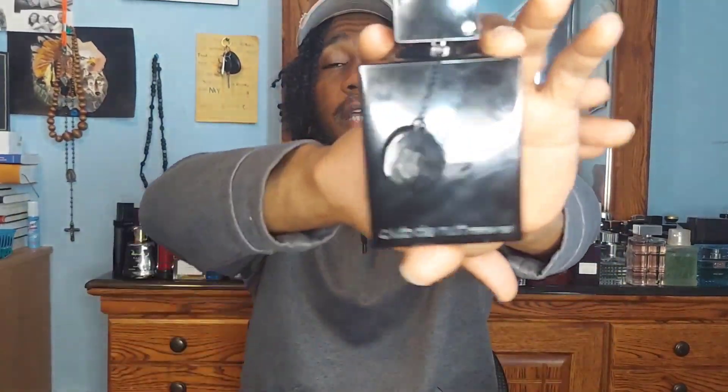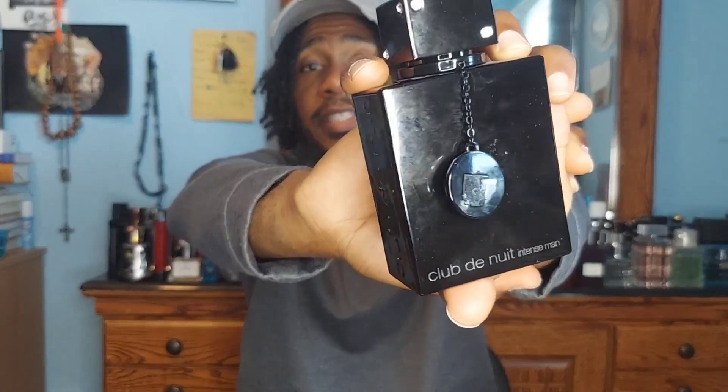The first fragrance in this lineup is from the house of Armaf, and that's going to be none other than Club de Nuit Intense Man — the EDT. A lot of reviewers are saying they would prefer the parfum version over this one, but different strokes for different folks; whatever works for you, stick with that.